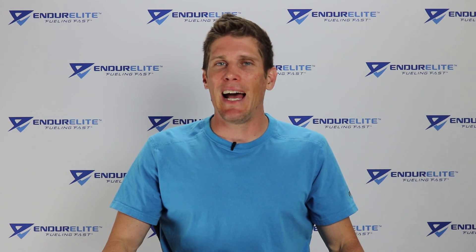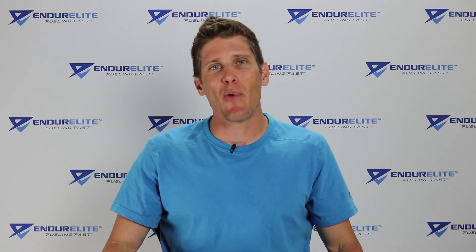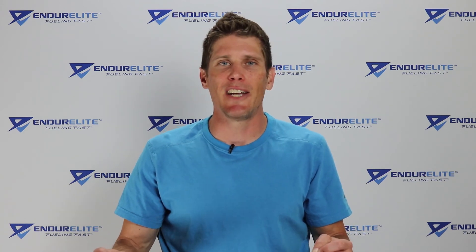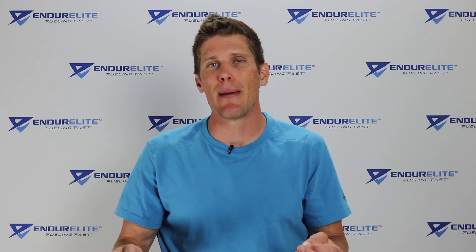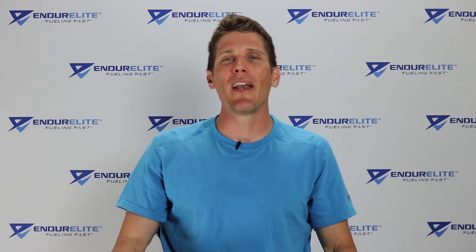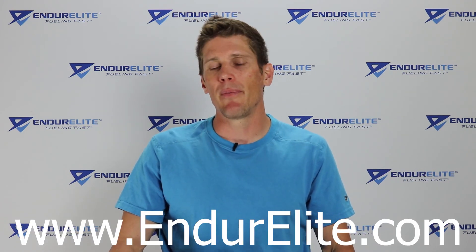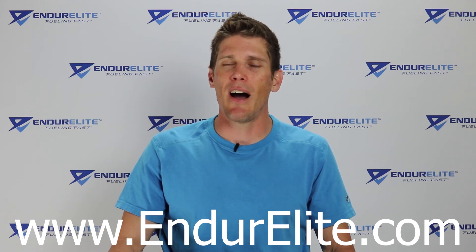That's all I have today for my endurance friends. I'm going to head outside right now and sweat in this hot South Dakota heat. If you have a friend who's constantly dehydrated or might find some use in hyper-hydration strategies, please share this video with them. If you want other videos like this on endurance training, nutrition, and supplementation, subscribe to the Endure Elite YouTube channel or head on over to the Endure Elite blog at www.endurelite.com.